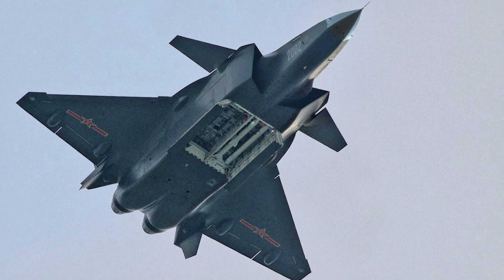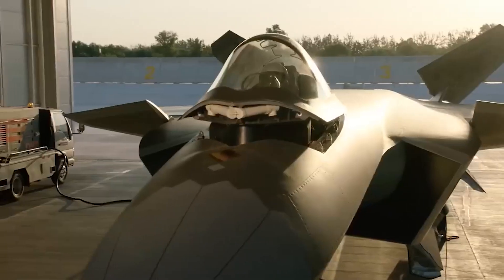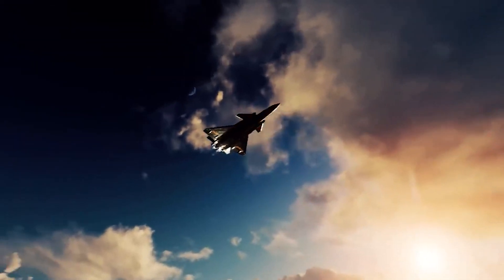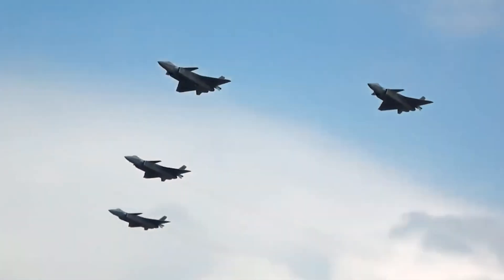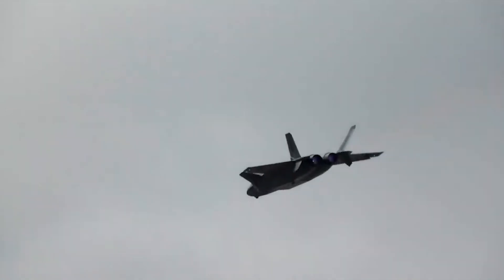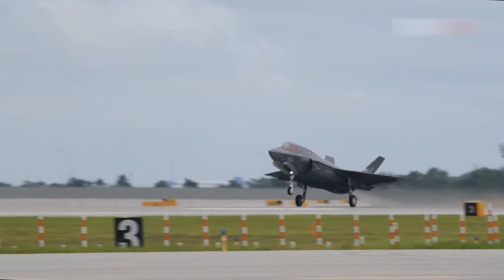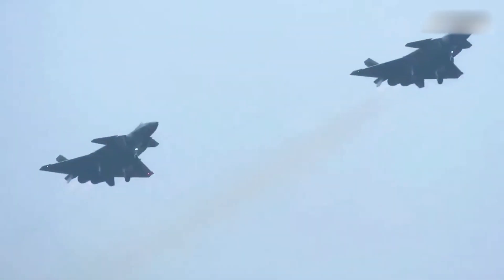China's J-20 isn't far behind. Although its AI capabilities are less publicized, Chinese military experts are advancing systems to improve situational awareness and integrate unmanned combat aerial vehicles, UCAVs, into future air battles. The loyal wingman concept, where AI-controlled drones fly alongside manned fighters, is a major focus for the J-20's evolution. Where the F-35's AI focuses on enhancing versatility and networked warfare, the J-20's AI aims to amplify its offensive capabilities, targeting high-value enemy assets like AWACS and refueling planes.